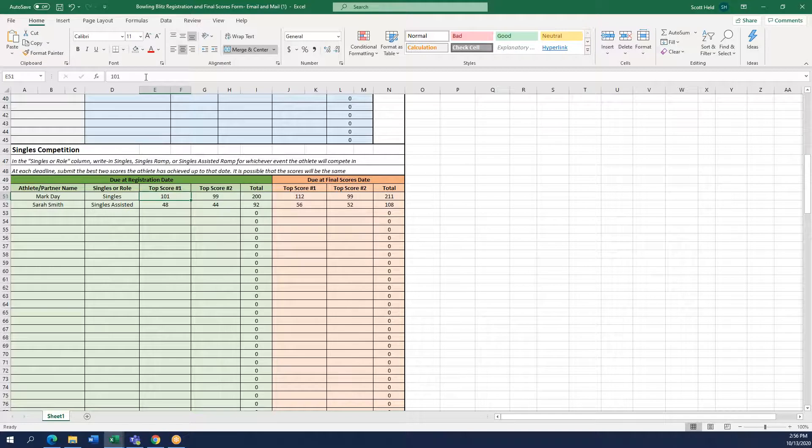One thing to note for the entirety of this document: when you type in a score, the total column will automatically change as long as you are using Microsoft Excel. So if Mark's best score was 101 and his second best was 59, watch the total column — it changes for you automatically. If you are using something not compatible with Excel, you will need to add those up yourself.